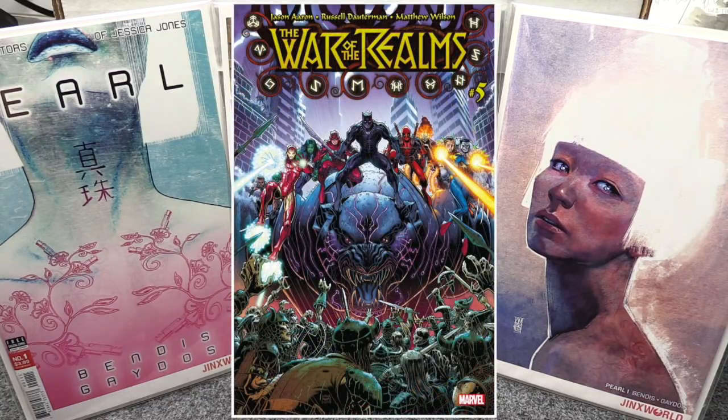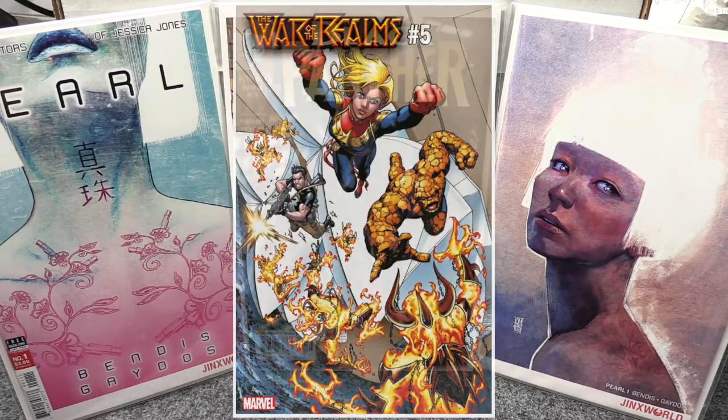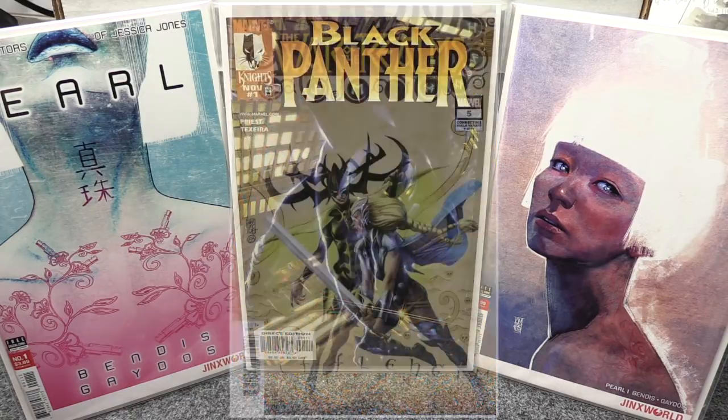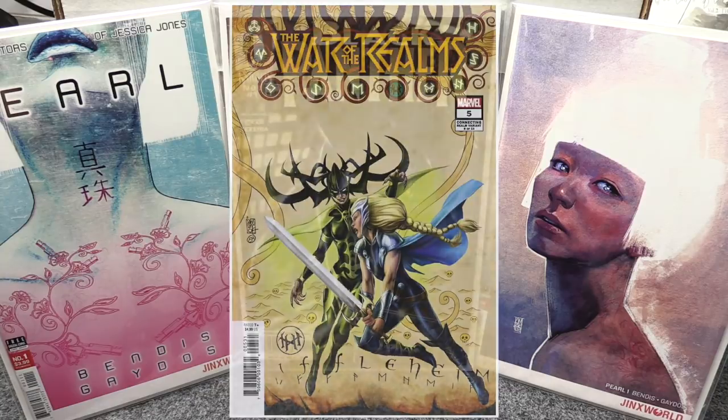War of the Realms number five — again another boatload of covers, I'm just gonna get Cover A. It's been a decent story, but let me know what you think in the comments — this event has not lived up to all the hype in my opinion. There have been some good new characters show up, which you always get in these events, but for me this whole War of the Realms event just hasn't been what I was expecting.